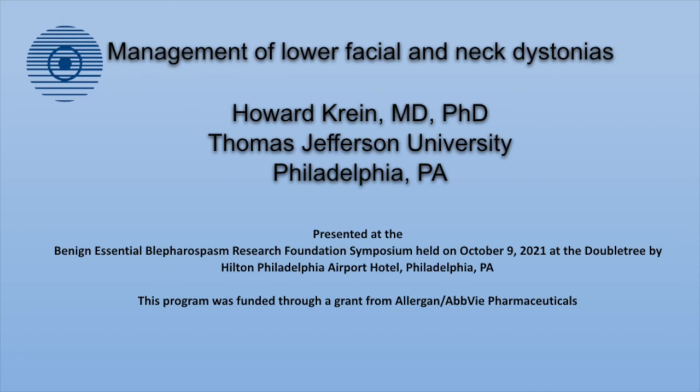Question: I had blepharospasm for eight years and then got oromandibular dystonia. Should I expect a neck dystonia? Nobody knows.